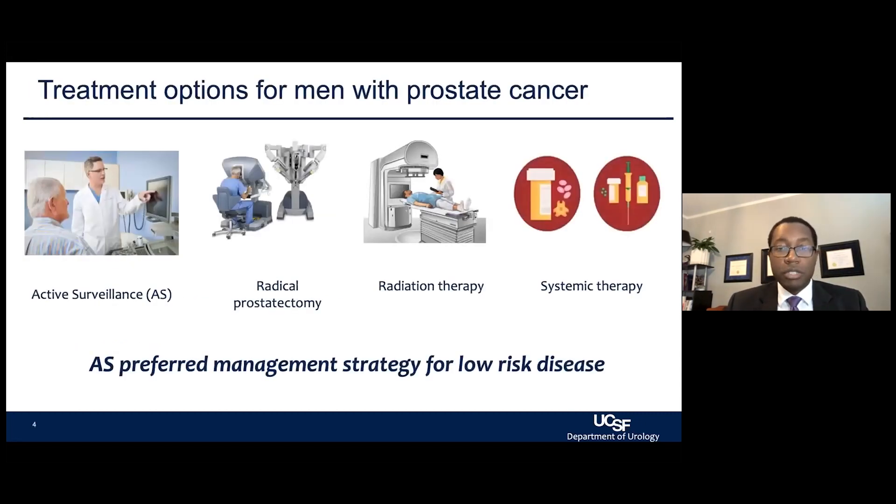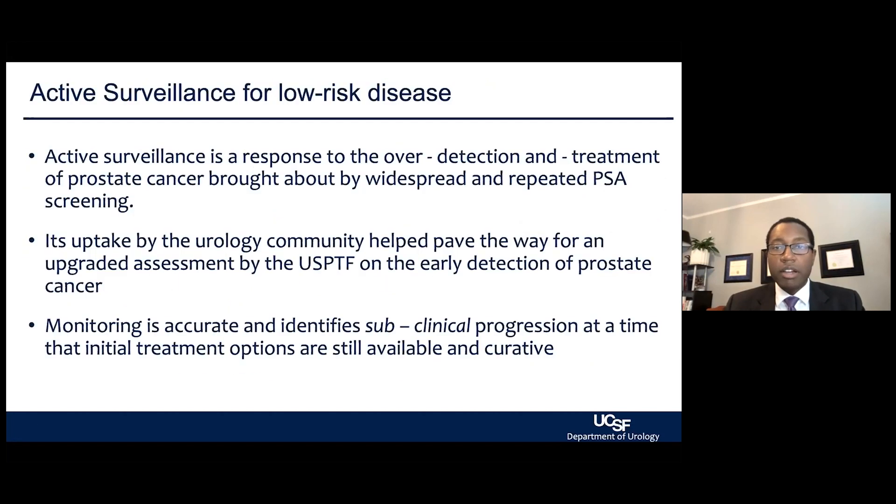For the background, generally speaking, when someone has prostate cancer, depending on their risk and staging — all the information that people would discuss with their providers — active surveillance is one of those treatment strategies. Active surveillance has been the preferred management strategy for low and very low-risk prostate cancer. Active surveillance was a response to concerns about over-detection and over-treatment that arose when PSA first became widespread.